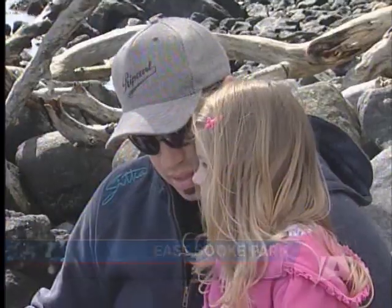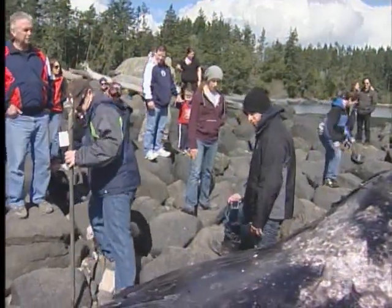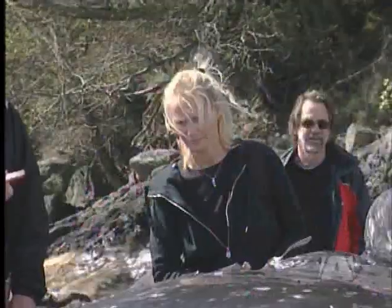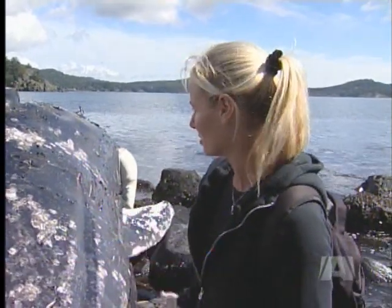What do its teeth look like? It looks like a carpet. Marine Biology 101 on the beaches of East Souk Park — a beached gray whale attracts dozens of people. I think this would be a once-in-a-lifetime chance. Even for this marine biologist, it's awesome. They even as juveniles are a very impressive sight when you get to see the whole animal out of the water.